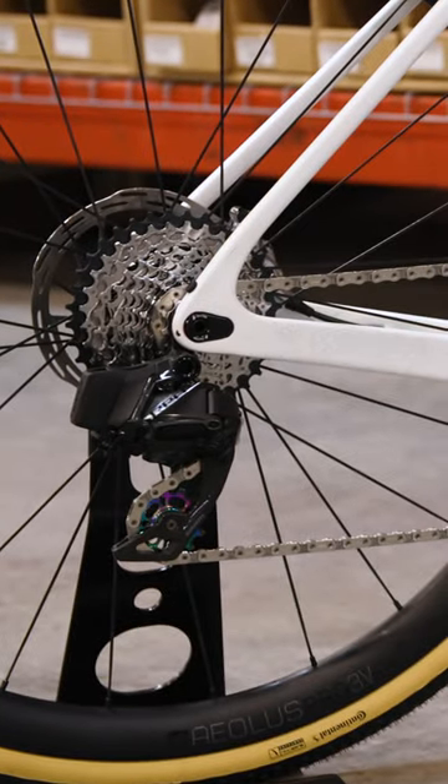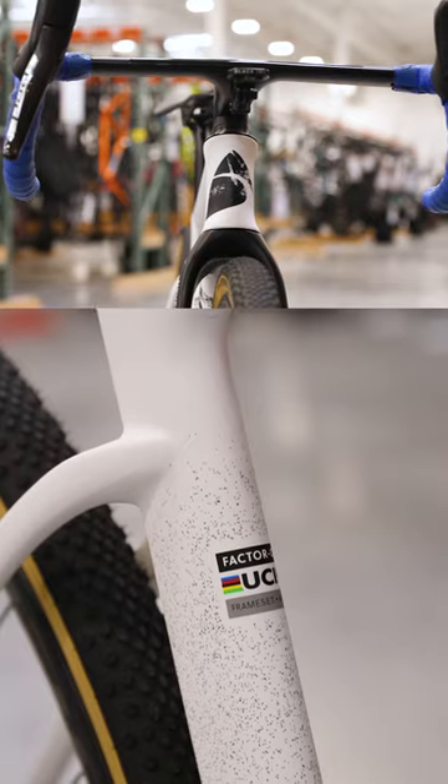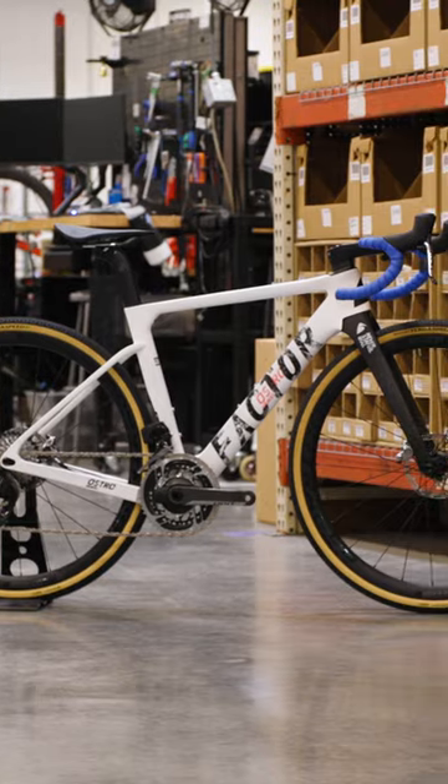You've also got this SRAM Red Axis groupset. Let me know what you think — does aero have a place on your gravel bike? And if you want to see more super fast race rigs just like this, don't forget to like and subscribe.